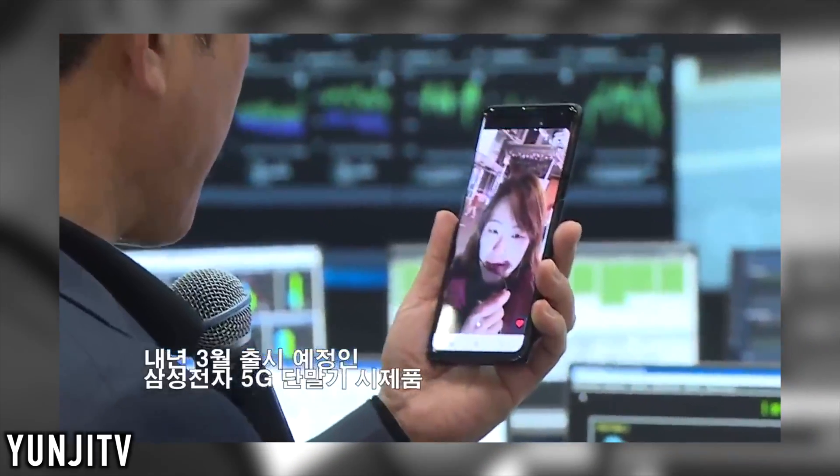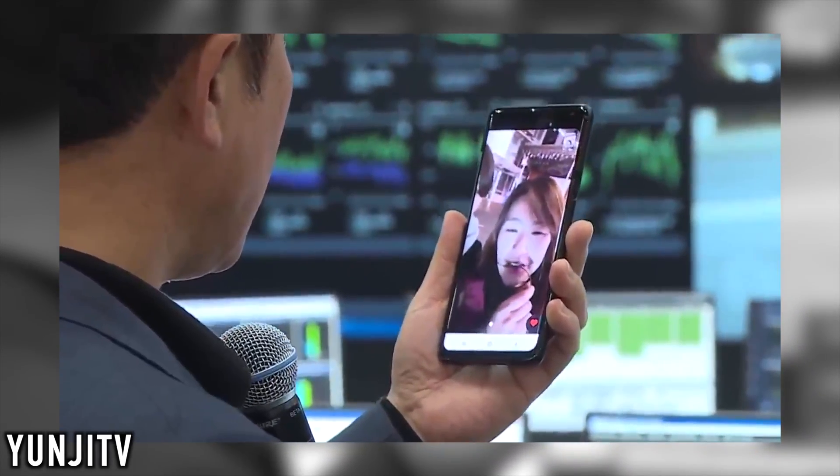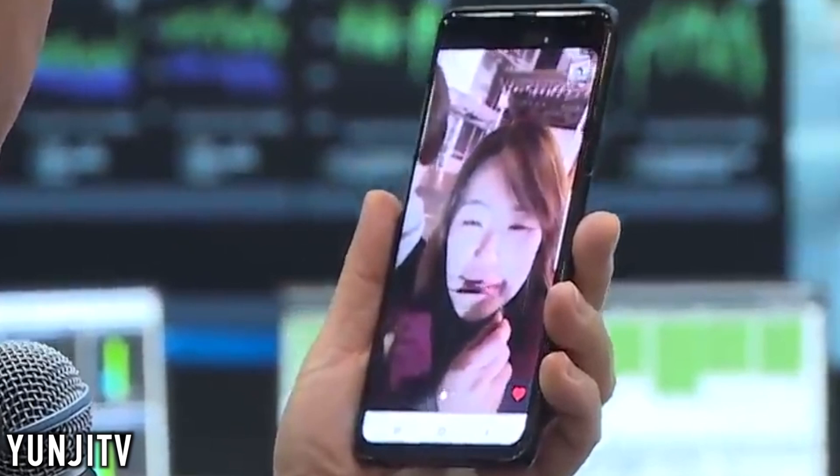What's up guys — a sighting has occurred. The Samsung Galaxy S10 5G prototype has been seen in a video.